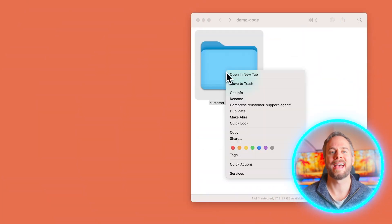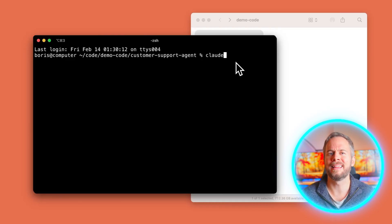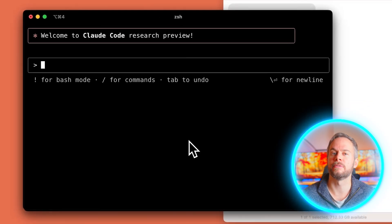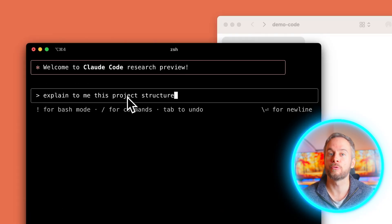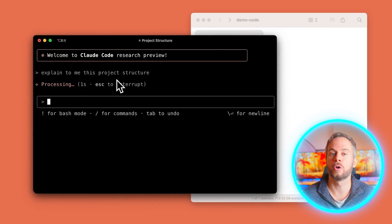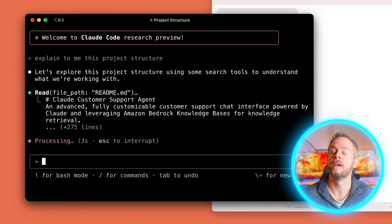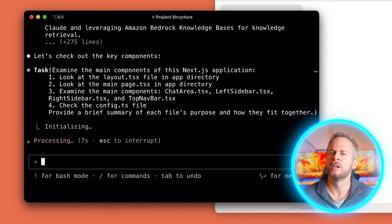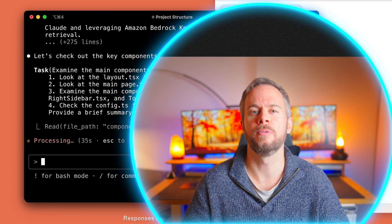Both Claude Code and Codex CLI are terminal-based coding companions. They're not just autocomplete on steroids — they act like agents that can read and write files, run commands, and reason about your repository. They also hook directly into IDEs like VS Code and Cursor through plugins and extensions, so you don't have to live in the terminal if you don't want to. The difference comes down to focus: Claude emphasises maturity and extensibility, while Codex pushes raw performance and simplicity.